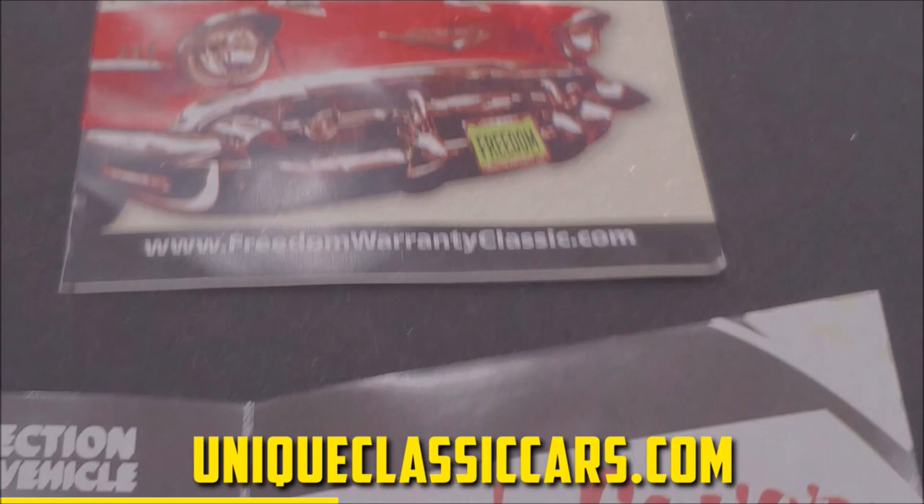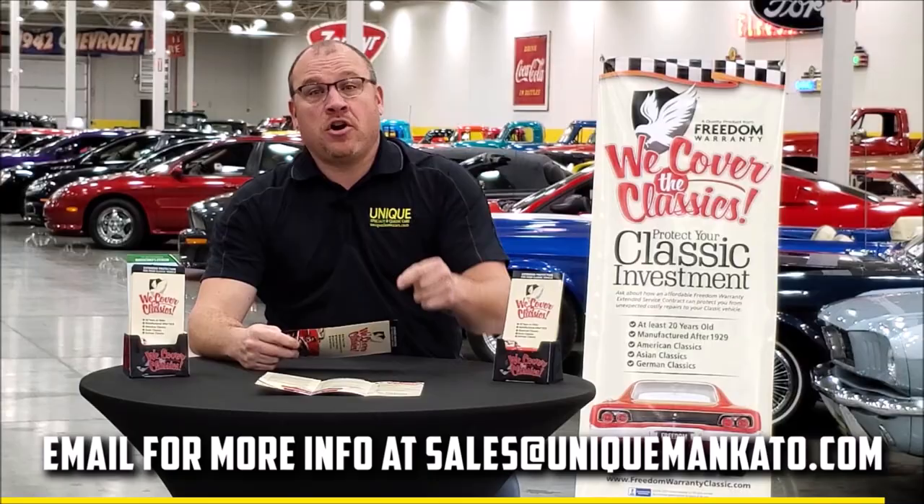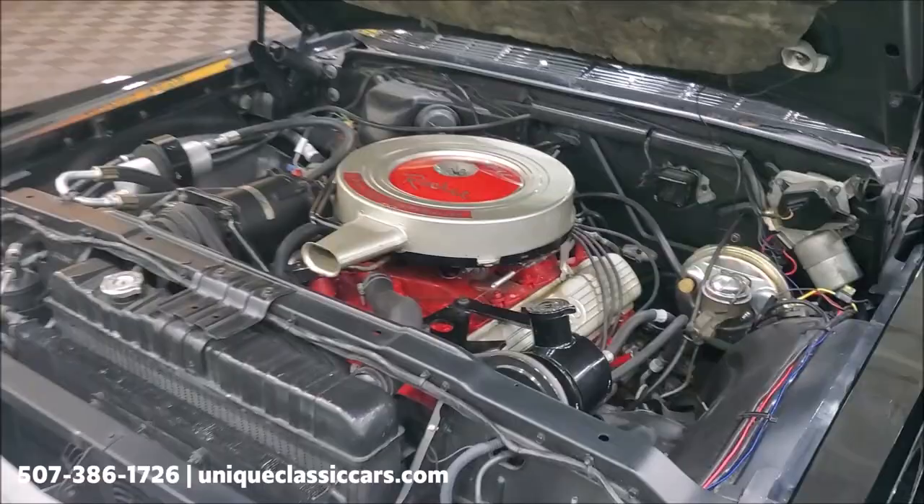Did you know that this car qualifies for an extended warranty? It's just like the one you get at your new car dealership, except it covers your classic car. It covers all the major components like engine, transmission, and drivetrain, and you can get coverage up to 10 years. Repairs aren't cheap — these extended warranties are a no-brainer. Contact us for a quote on this car today. She is running smooth as can be.